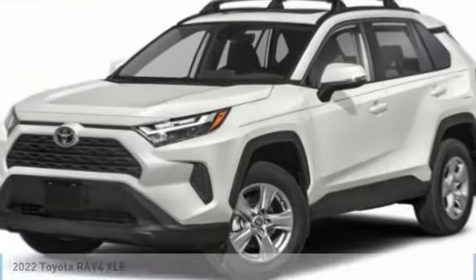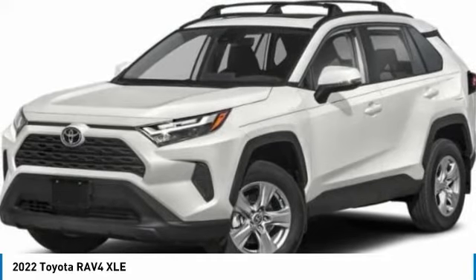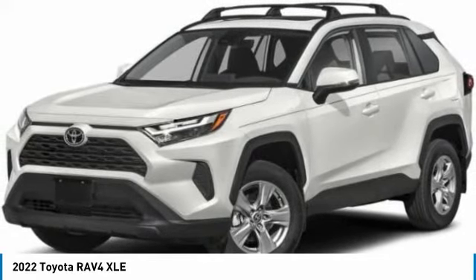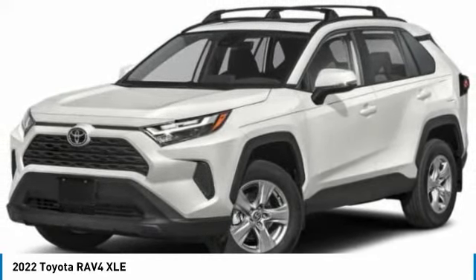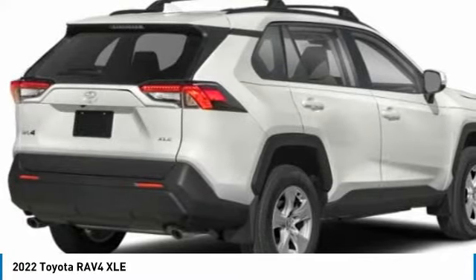Enjoy today with the 2020 RAV4. The RAV4 is one of the most fuel-efficient SUVs in its class. Versatile and efficient, RAV4 mixes the comfort and drivability of a sedan with the benefits of an SUV.